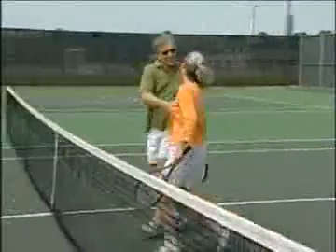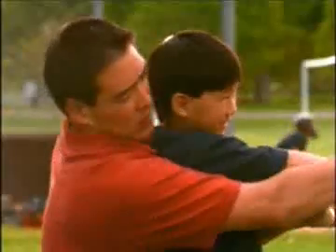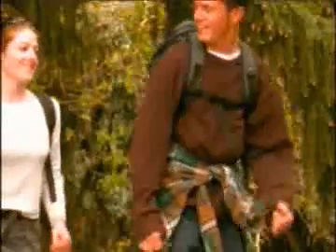LASIK or PRK is like putting the best pair of glasses or contact lenses directly onto your eyes. However, this does not prevent patients from developing cataracts, glaucoma, or other eye problems in the future. For this reason, we recommend that even after LASIK, patients continue getting regular eye exams from their eye care provider.